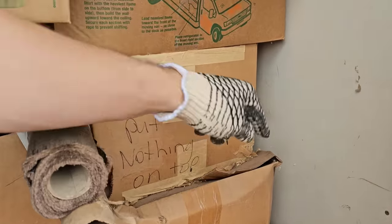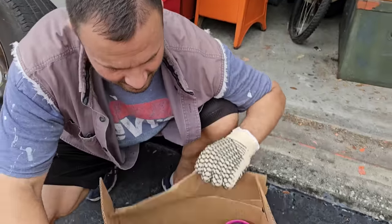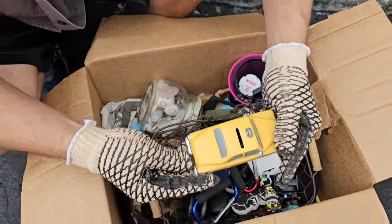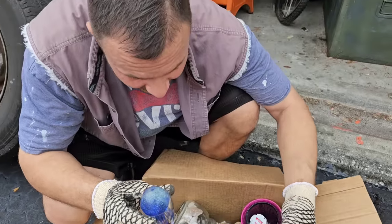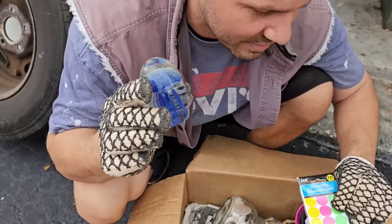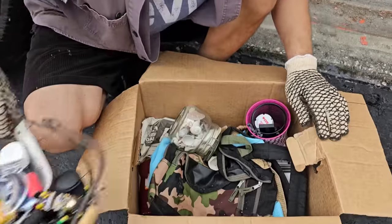It says 'put nothing on top' and there's all kinds of stuff on top. Let's look over here — I'm going to get to those chests. Baby, look at this — it's full of money! Taxi coin bank. Look at that — it's a jellyfish! That was actually the first one you made, George — you took me on my birthday to blow glass and I made a jellyfish. A little night light — what do you think that is?